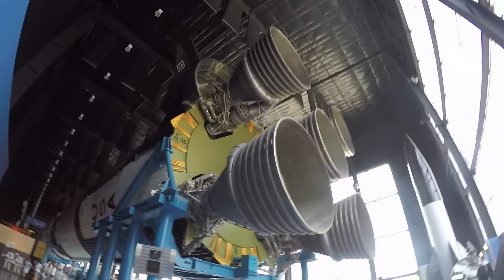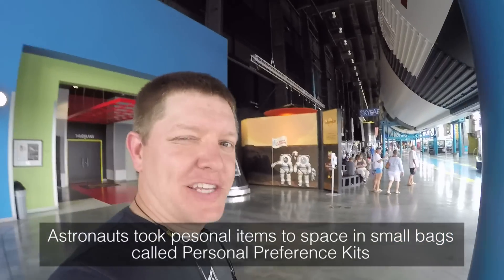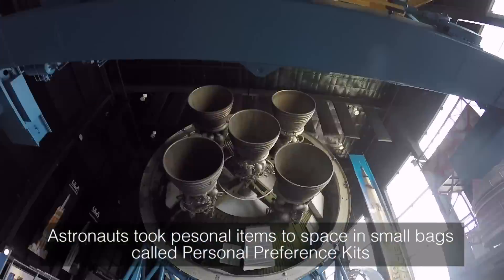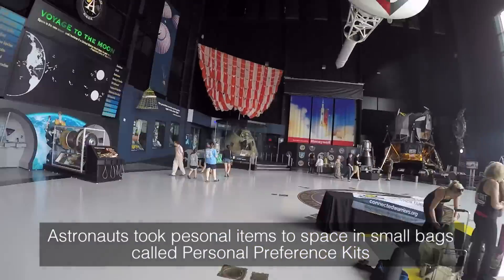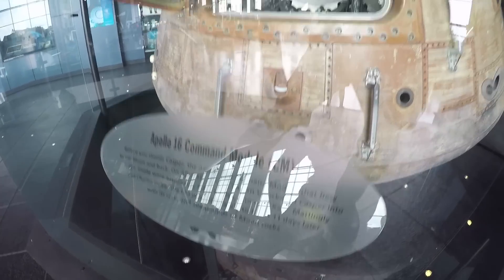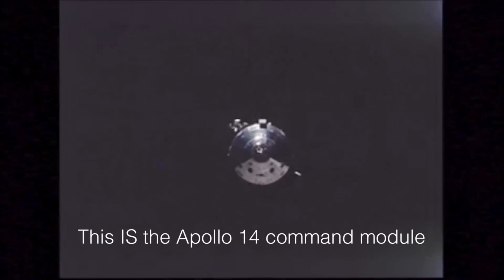Check it out — this is the Saturn V. This is what took the seeds to the moon. We're going to go to the end of the museum here and see if we can look at the Apollo capsule. This is the Apollo 16 command module — not Apollo 14, which is what the seeds were actually taken on.